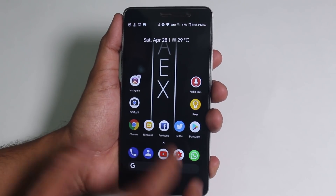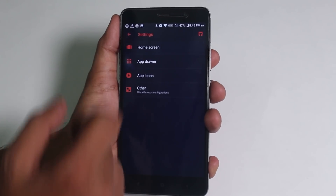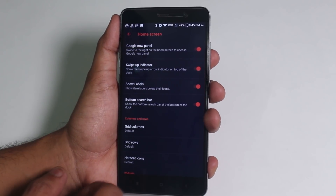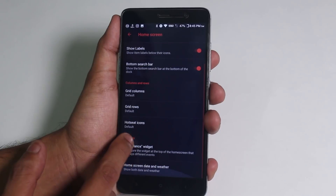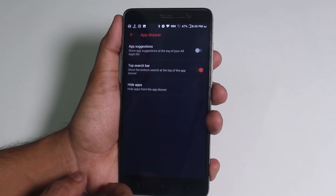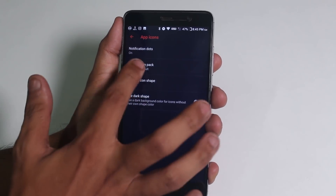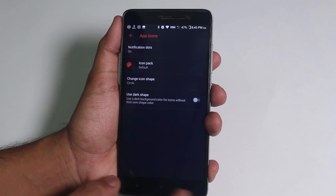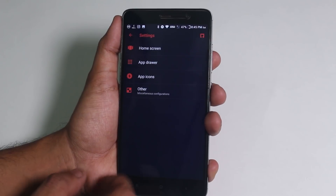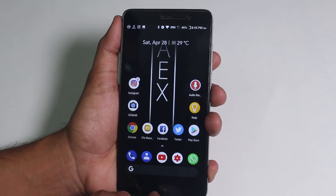This ROM has a different kind of modded Pixel Launcher by default and I gotta appreciate it — it's this fluid and super customizable. Here are some examples, and it even shows notification numbers for each app, which is really really cool.